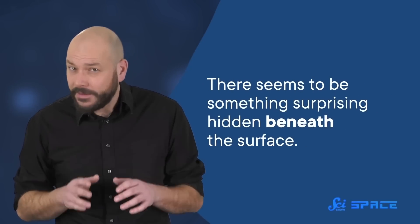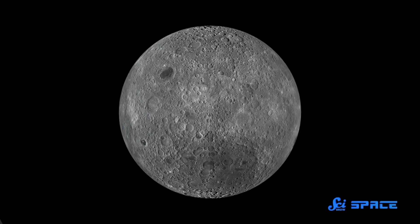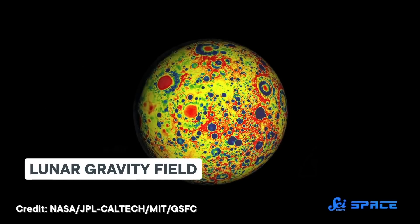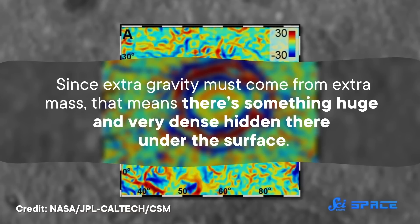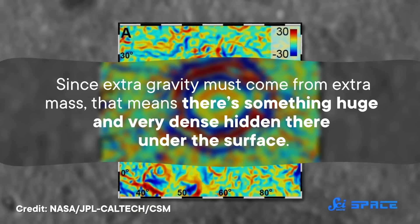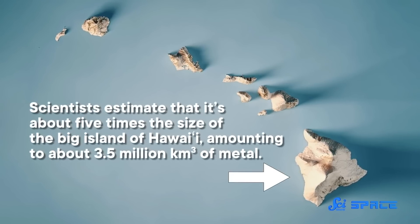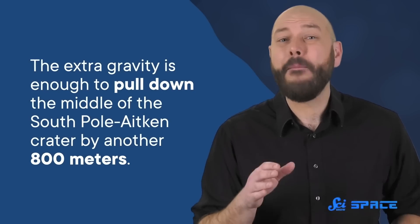But the South Pole-Aitken crater's incredible size isn't the only remarkable thing about it — there seems to be something surprising hidden beneath the surface. Modern surveys with new instruments and technologies have revealed the structure of the Moon in unprecedented detail. The Lunar Orbiter Laser Altimeter, or LOLA, onboard the Lunar Reconnaissance Orbiter, has given us precise measurements of the Moon's topography. And NASA's Gravity Recovery and Interior Laboratory, or GRAIL, mission has measured the strength of gravity all over the Moon. Combining these two datasets revealed an incredibly high gravity reading in the floor of the South Pole-Aitken Basin. Since extra gravity must come from extra mass, that means there's something huge and very dense hidden there under the surface. This mass concentration seems to extend several hundred kilometers beneath the lunar surface, and its density is closer to that of metal than rock. Scientists estimate it's about five times the size of the Big Island of Hawaii — amounting to about 3.5 million cubic kilometers of metal. The extra gravity is enough to pull down the middle of the South Pole-Aitken crater by another 800 meters.